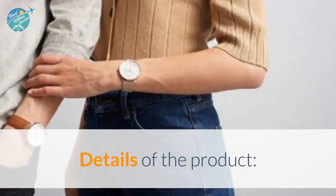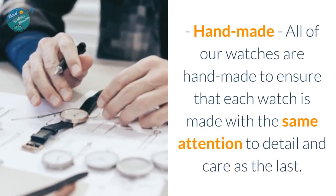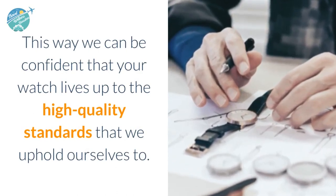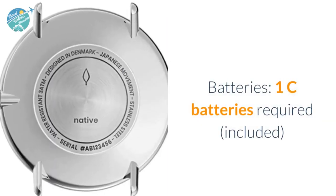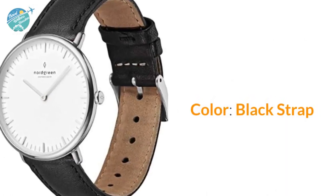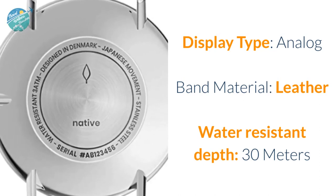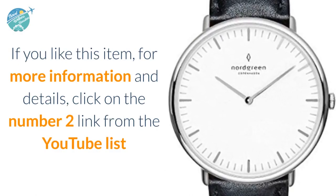All of our watches are handmade to ensure that each watch is made with the same attention to detail and care as the last, so we can be confident that your watch lives up to the high quality standards we uphold — perfectly symmetrical. Interchangeable straps, batteries (1C batteries required, included). Size: 40 millimeters. Color: black strap. Item shape: round. Display type: analog. Band material: leather. Water resistant depth: 30 meters. If you like this item, click on the number 2 link from the YouTube list.